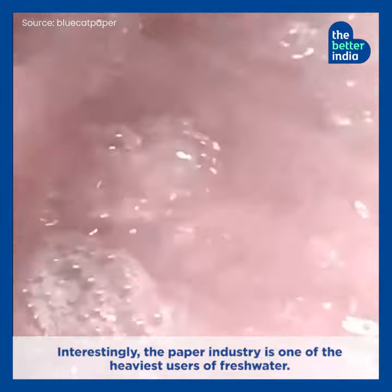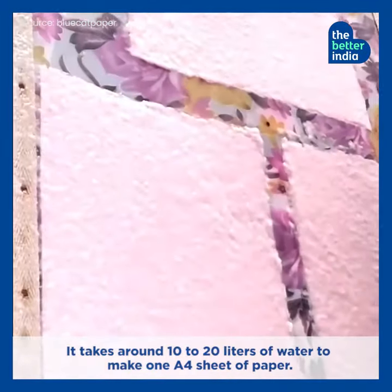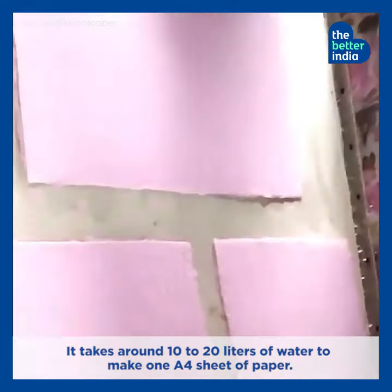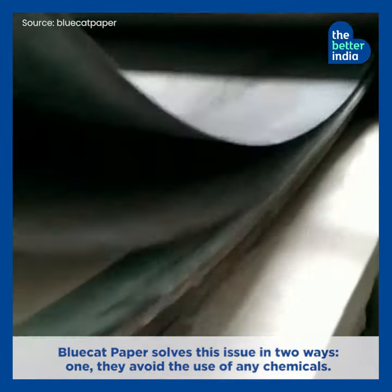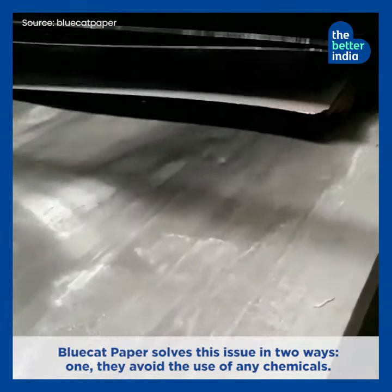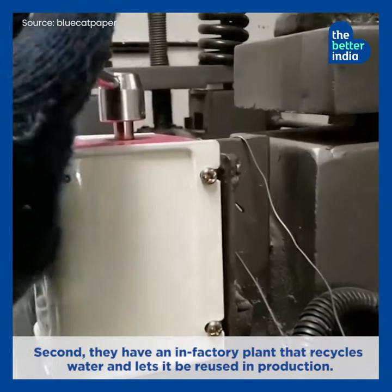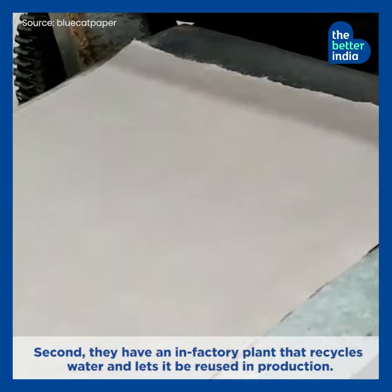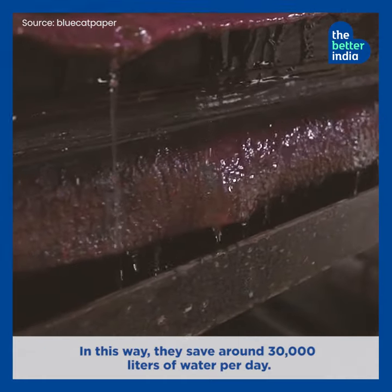Interestingly, the paper industry is one of the heaviest users of fresh water — it takes around 10 to 20 liters of water to make one A4 sheet of paper. Additionally, conventional paper is made using 80 harsh chemicals. Blue Cat Paper solves this in two ways: they avoid the use of any chemicals, and they have an in-factory plant that recycles water for reuse in production. In this way, they save around 30,000 liters of water per day.